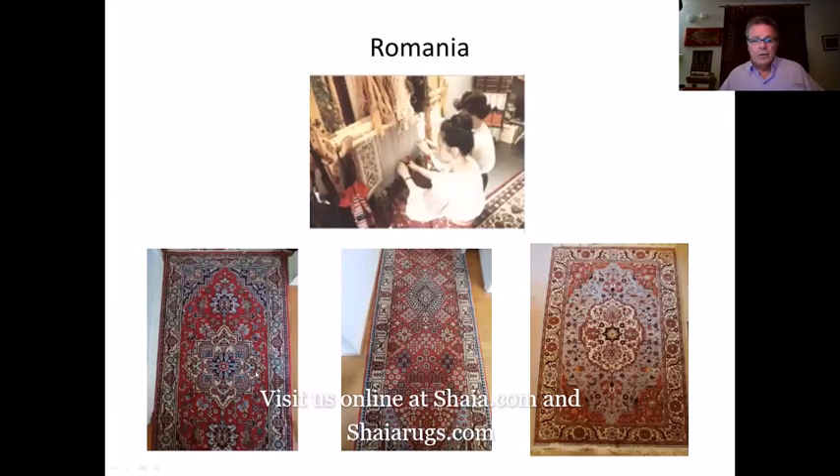Romania was producing some fabulous rugs — all three of the Romanian rugs I'm showing are actually in my home. They did use chrome dyes, but if Romania was still producing rugs today I think they would still be real good sellers for us.